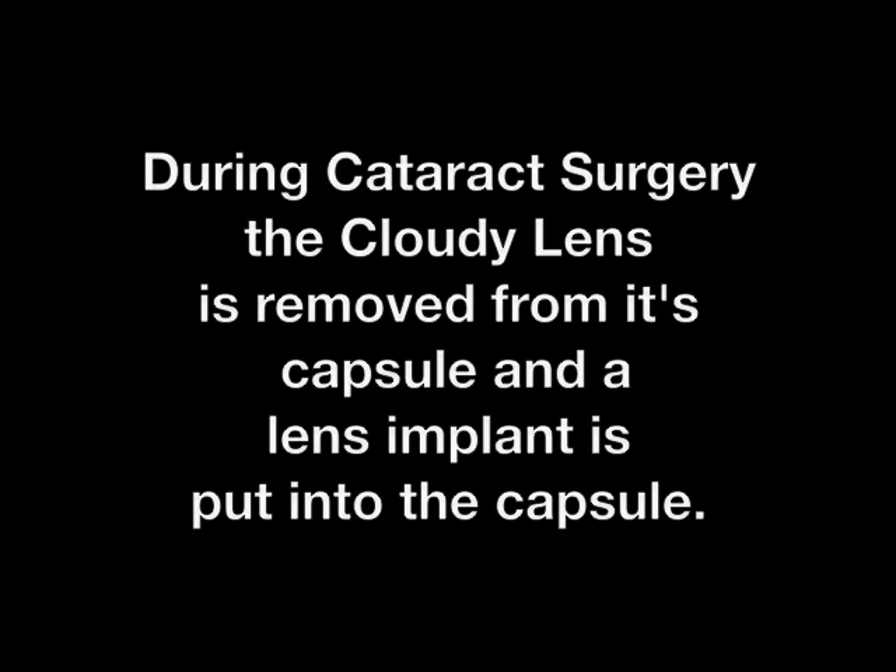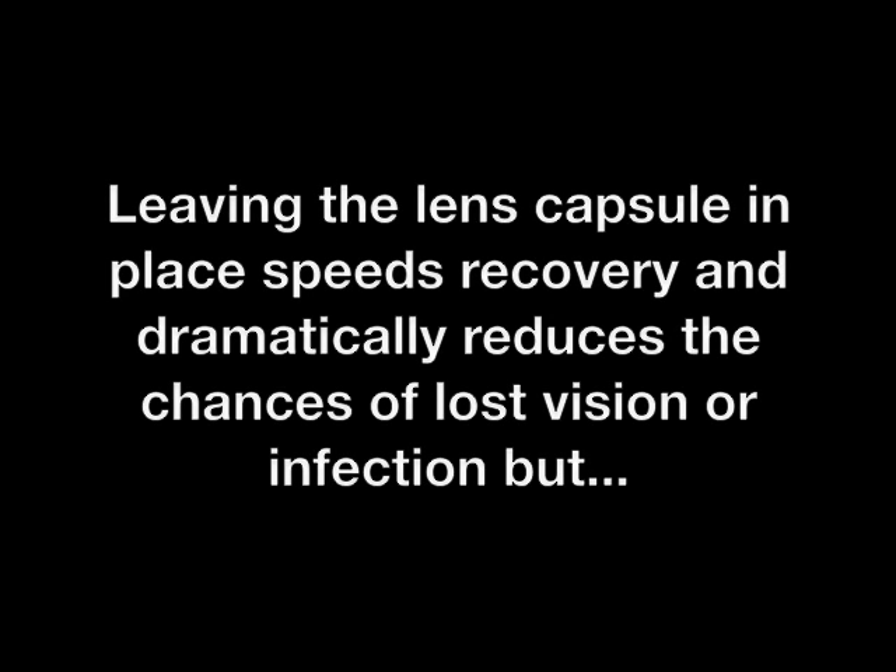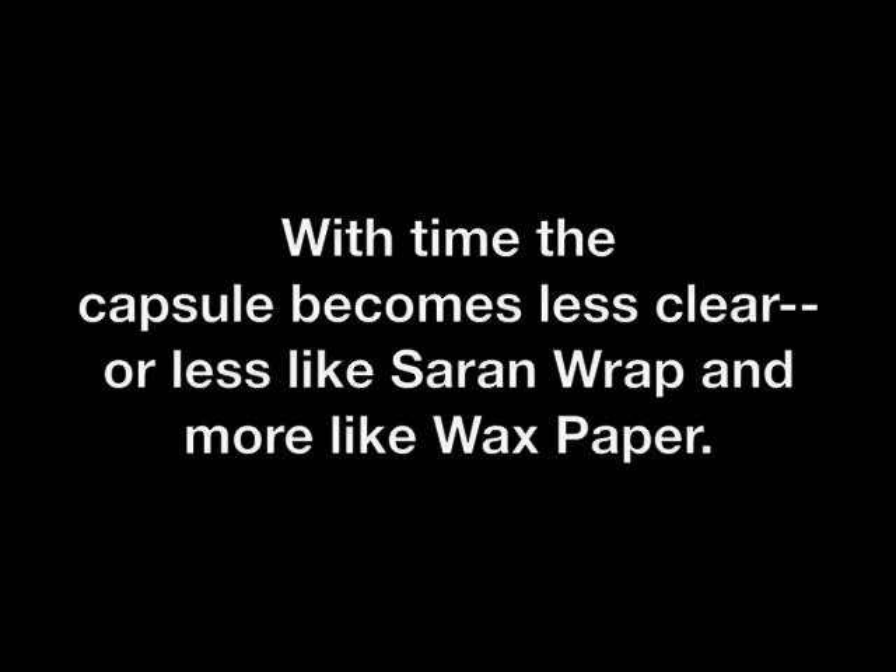During cataract surgery, the cloudy lens is removed from its capsule, and a lens implant is put into that clear lens capsule.